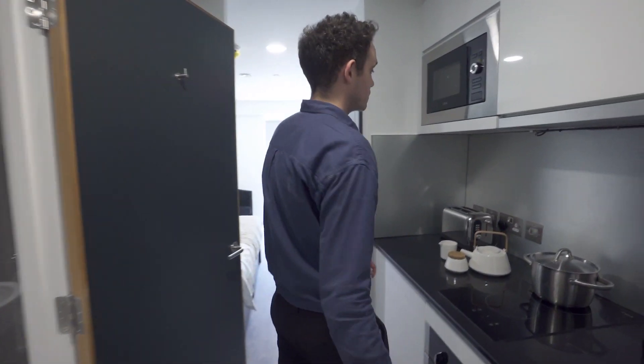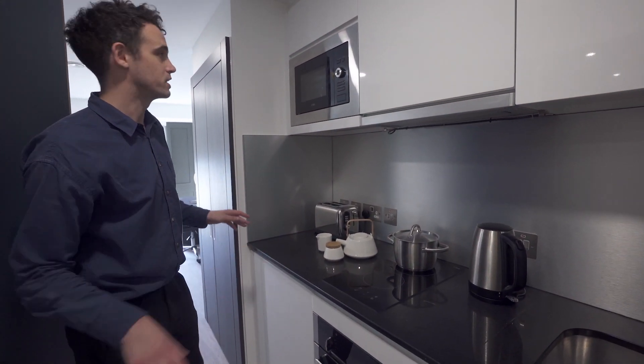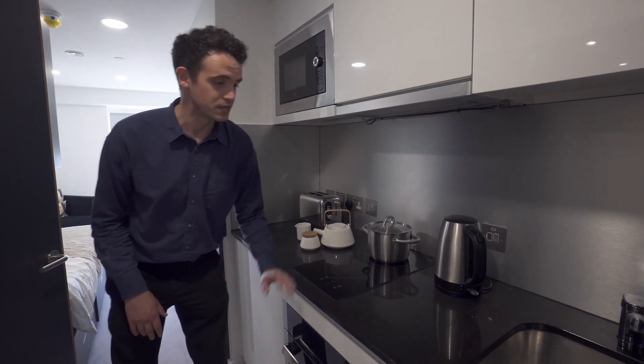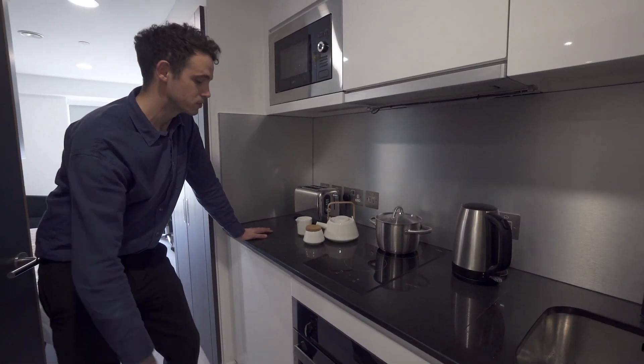If you just follow me in here, the first thing you'll see is this really fantastic kitchenette. If you'd like to cook, this is a really ideal space for you. There's a microwave, two electric hobs, an electric oven, and plenty of tabletop space for prepping food. So if you do like to cook, this is a really great spot for you.